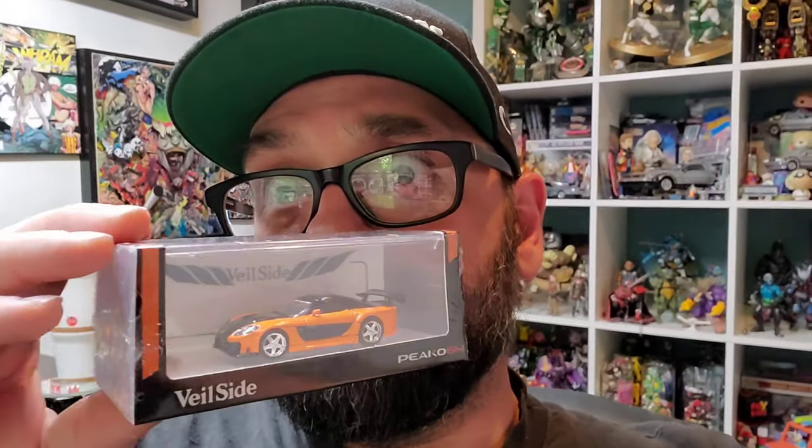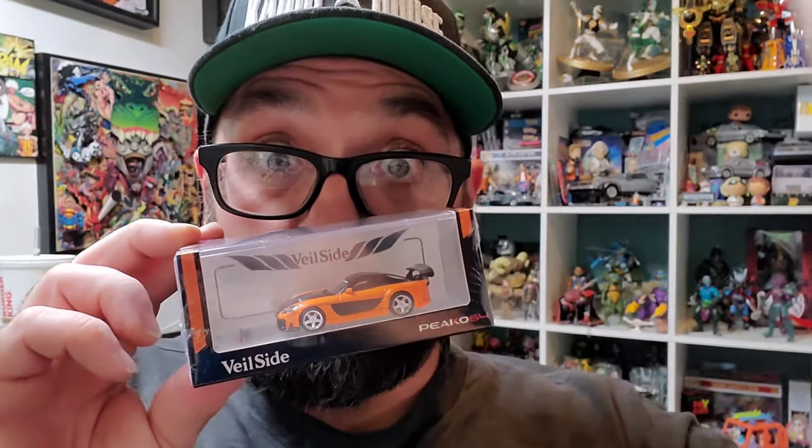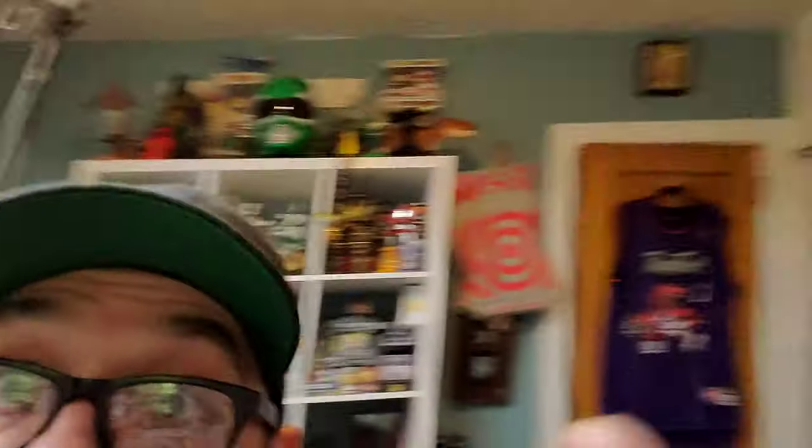I waited about a month for this thing. I'm gonna unbox this - it's a Veil Side RX-7. They're calling it Fortune 7. It's from Pico 64, a true 1/64 scale, not cheap at all. I'm gonna open that up and show you my Fast and Furious 64 premium collection. As you can see, half of it is Fast and Furious cars and I'm still missing at least seven.